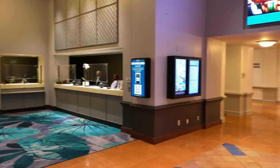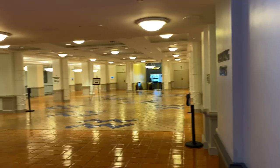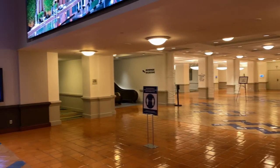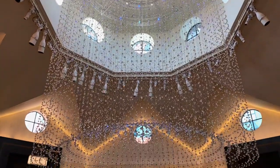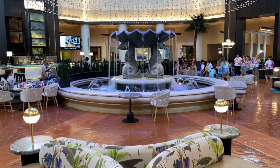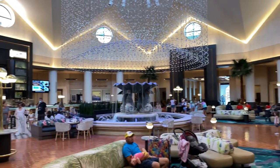Around the corner from concierge is the Walt Disney World Dolphin's meeting space. The convention center and ballrooms are right down there. Take a look at this humongous atrium with a dolphin fountain just down below — words can't even describe how large this space is.